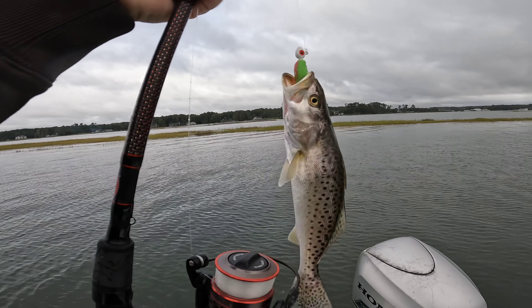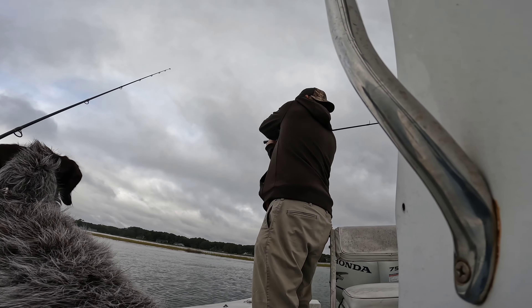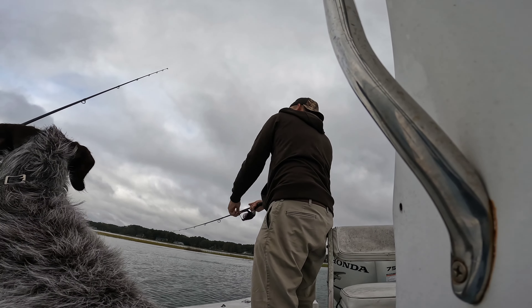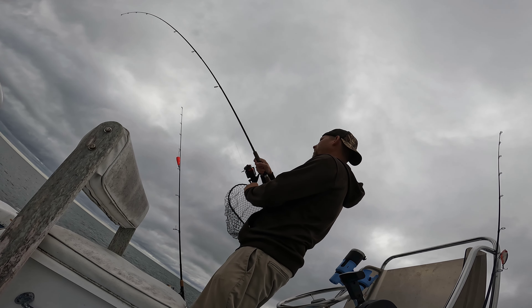This might be a sign of a good morning — first cast, little baby speck about 10 inches. All right, another little small trout. Got a nice fish on — it feels like a big drum.